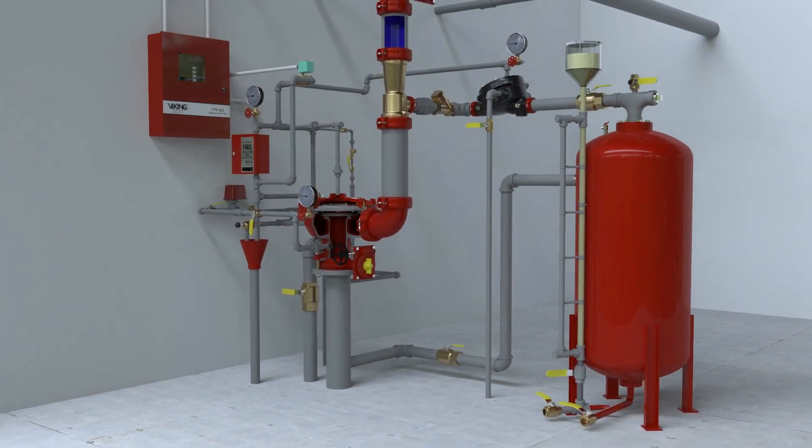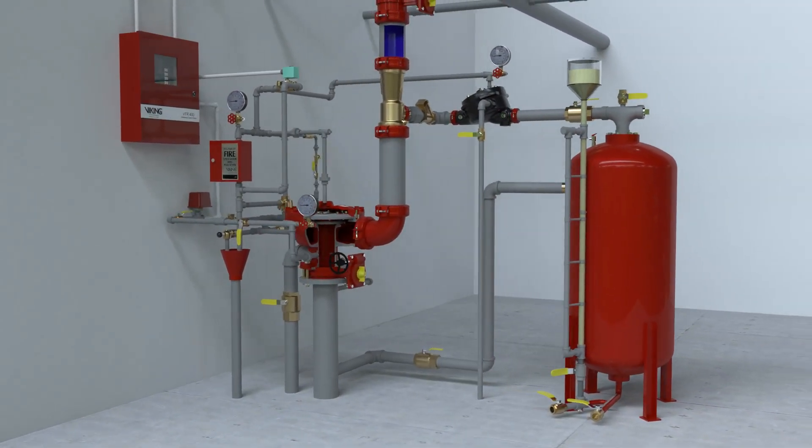It's all from Viking, the most trusted name in fire protection. Visit our website or call to learn more.